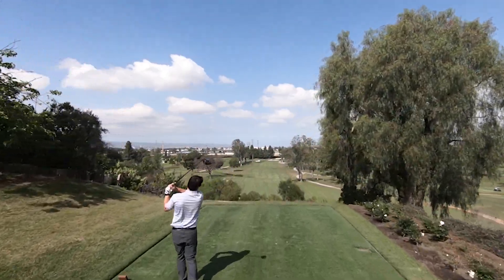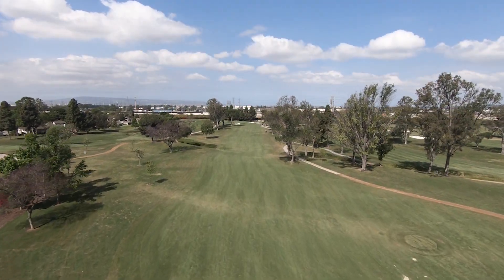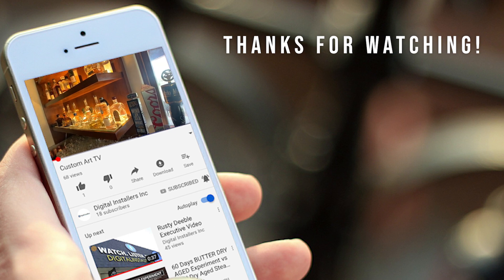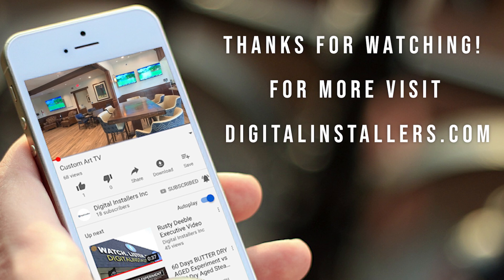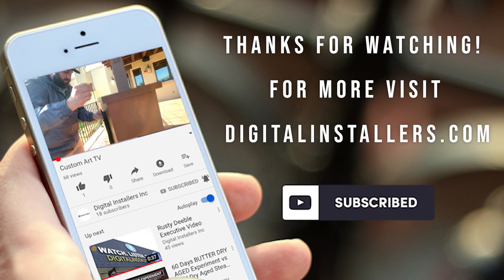This project enhanced the club experience for members and their guests. We thank them for this opportunity. For more, visit digitalinstallers.com. If you like this video, give it a thumbs up and subscribe to our channel.